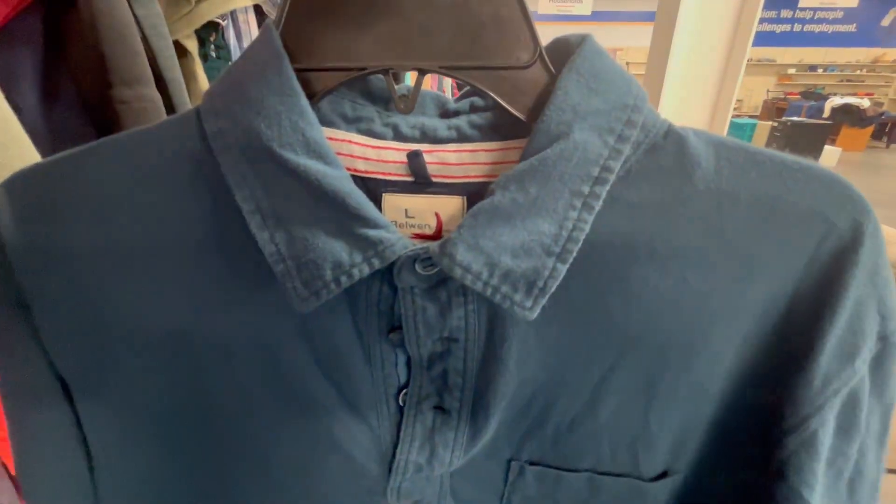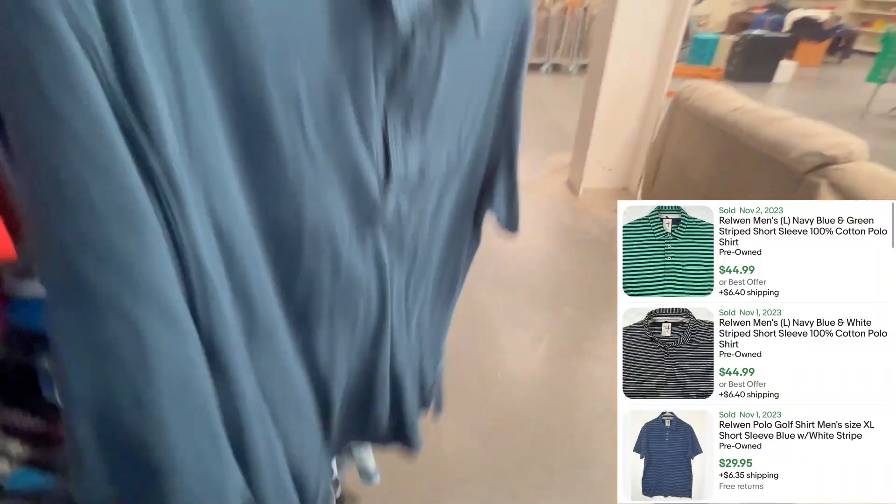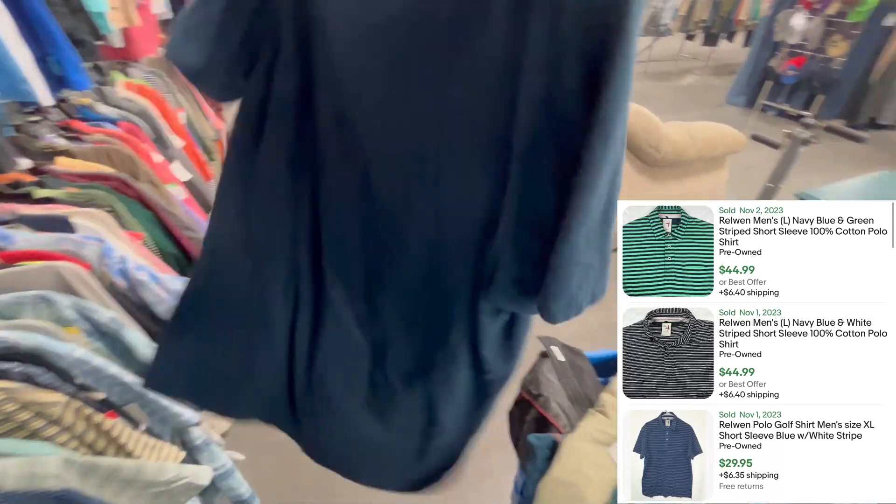Found a new brand called Relwyn — it's a normal polo shirt. They're going for $30-$40 on eBay with a 200% sell-through rate.